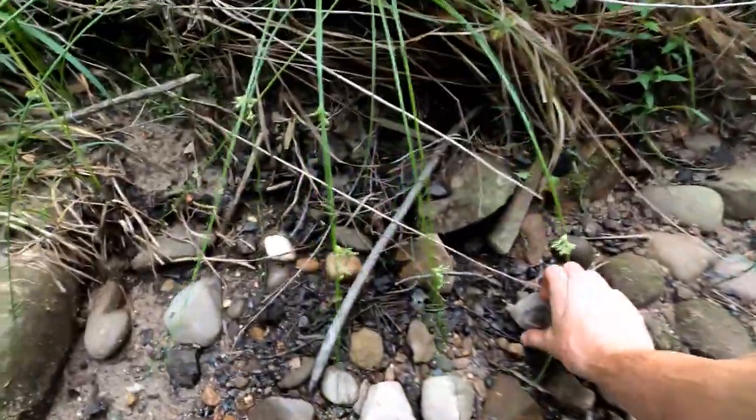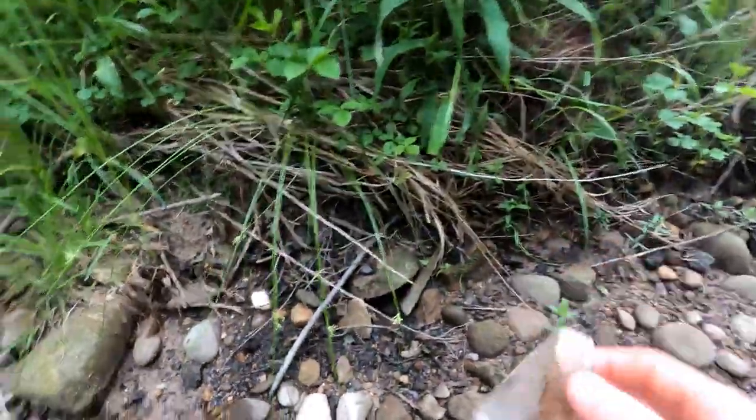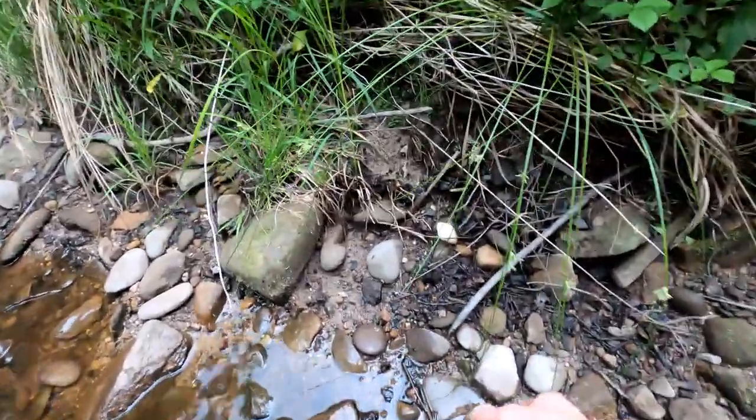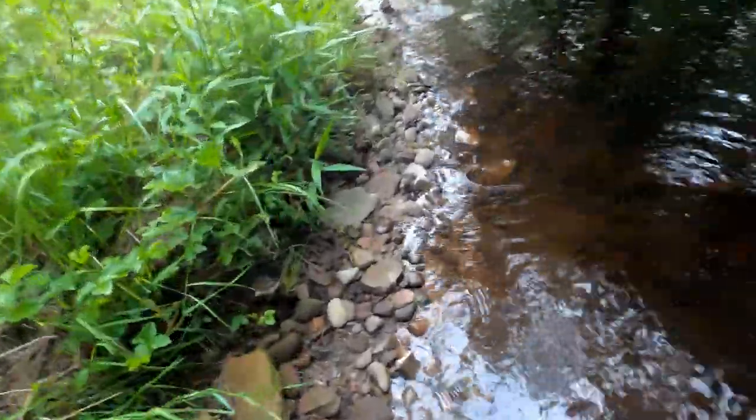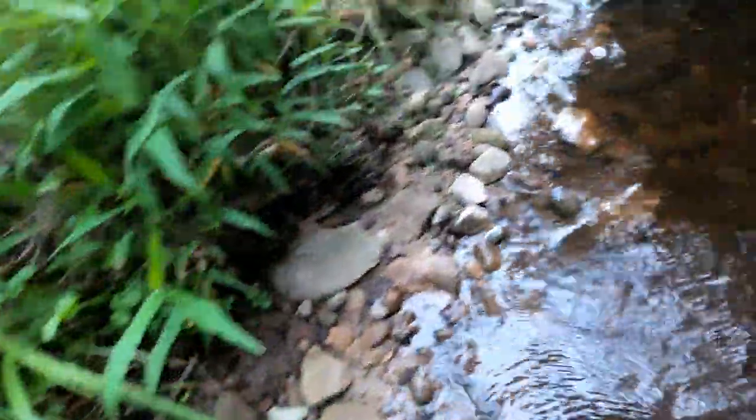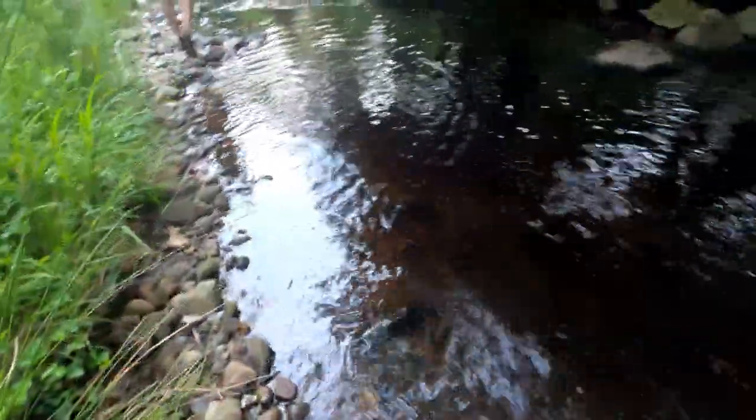I'll turn you guys back on when I find something interesting. Here's the bottom of something — small flask, I guess. Like I said, there's glass everywhere. There's some more glass there. Never know what could come out of these banks.